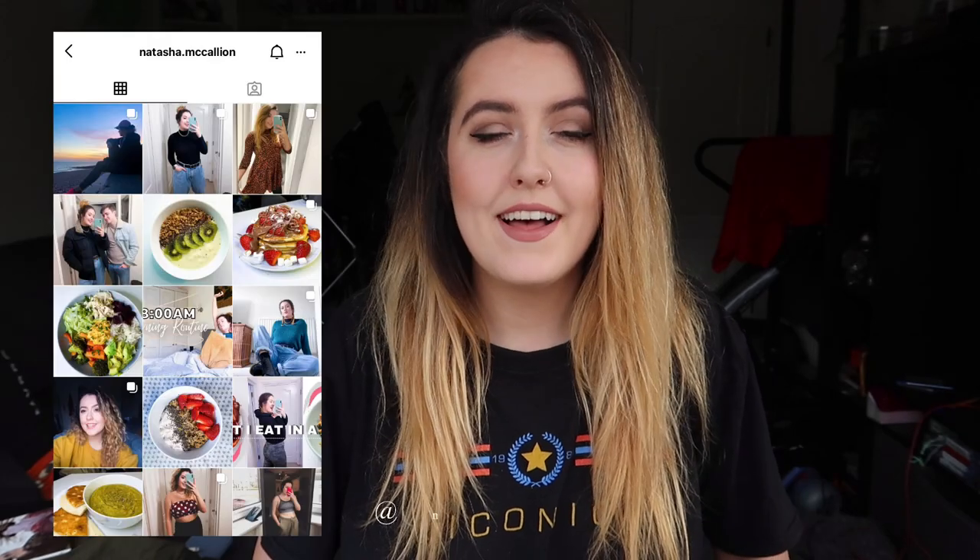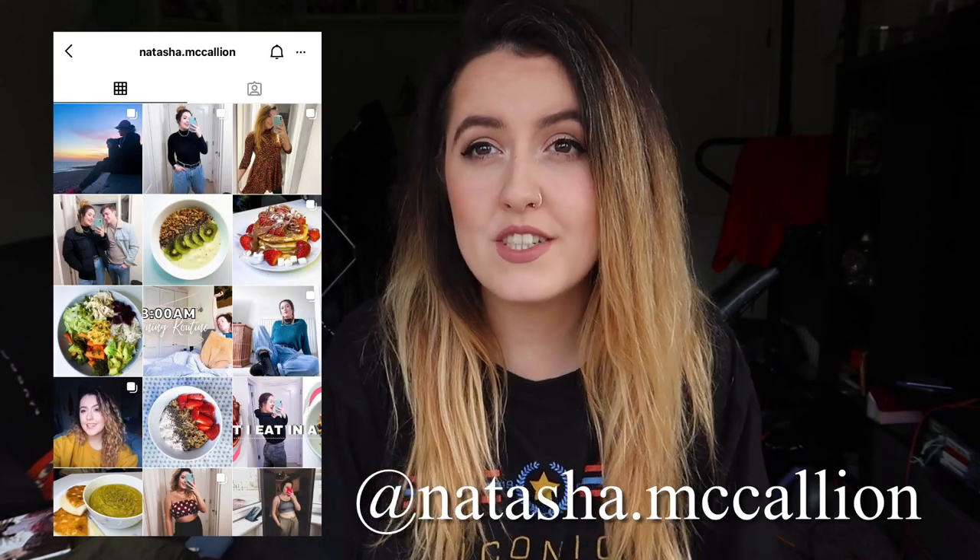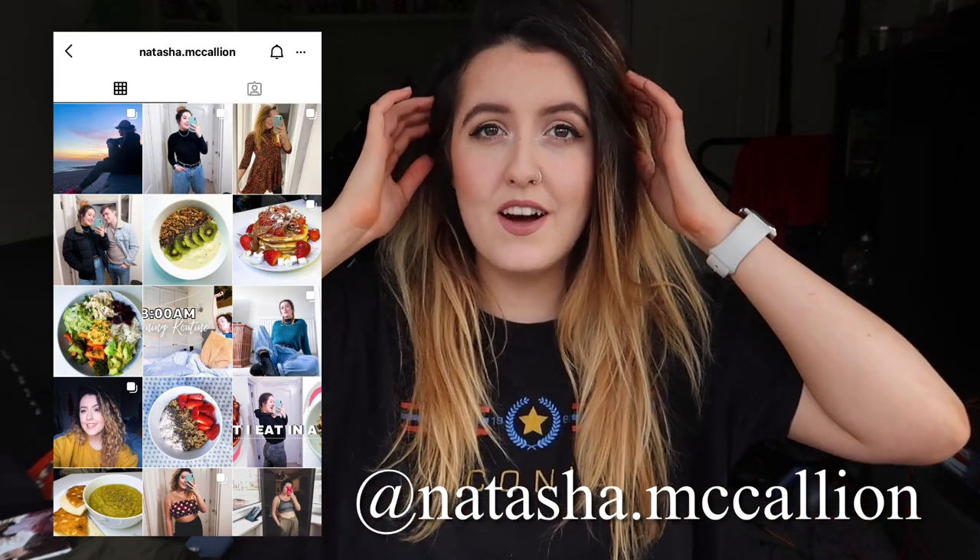Hello there and welcome, or welcome back to my channel. I'm Natasha and today I'm bringing you a huge Boohoo haul. I'm not one to normally order myself clothes very often, but when I do I go for it — I just can't help myself. Please give this video a like and subscribe to my channel, and let me know in the comments if you'd like to see more. I'll get straight into it because this is probably going to be a long one.